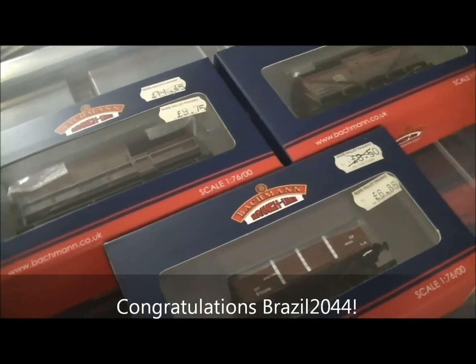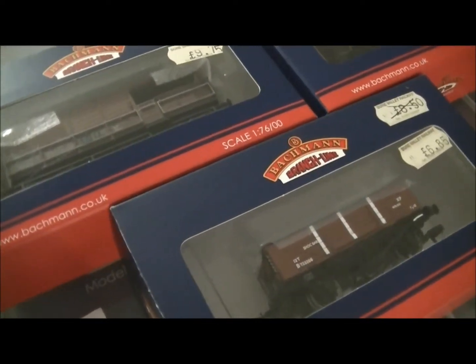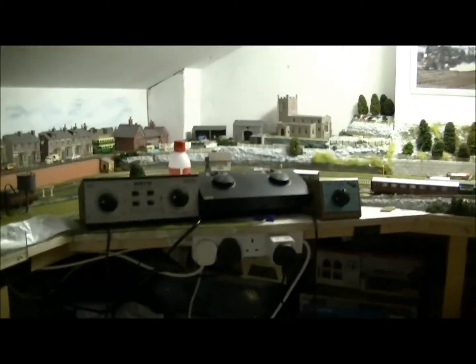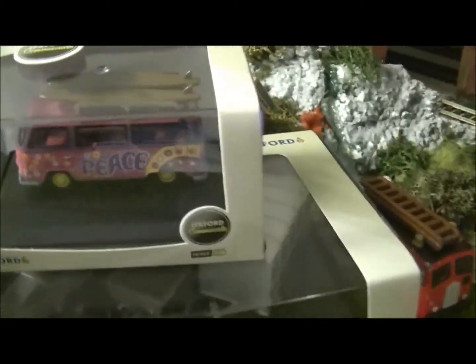So special thanks to Brazil2044. Now, in one of my previous videos I talked about the layout — I did four separate videos showing each corner of the layout. I mentioned in one of the videos, I think it was in part two, about a hippie camp being on top of here. And many of you were very excited about me putting a hippie camp up there and wanted to see the vehicles. So here we go.